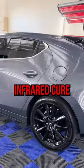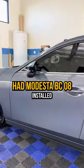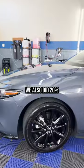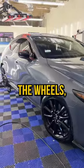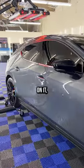The Mazda 3 is getting its infrared gear — had Modessa BC08 installed. We also did 20% ceramic tint on the doors and back. We did clean the wheels and did a full exterior detail on it.